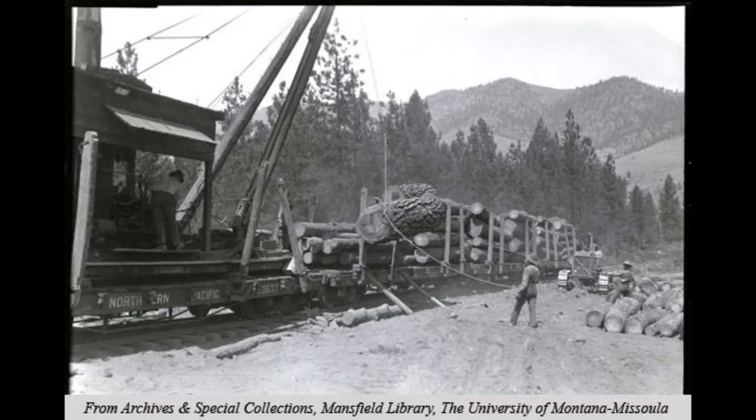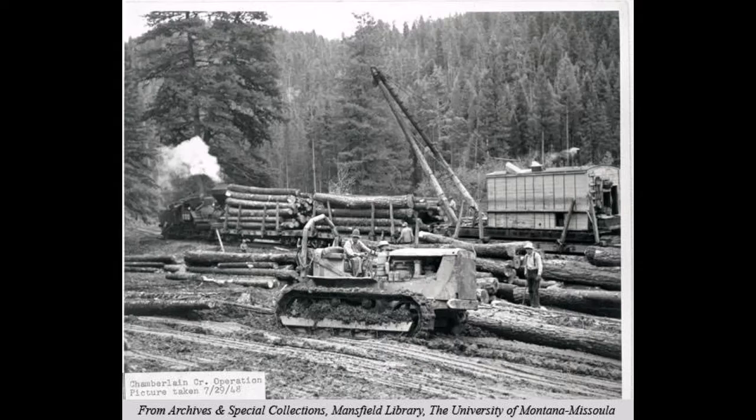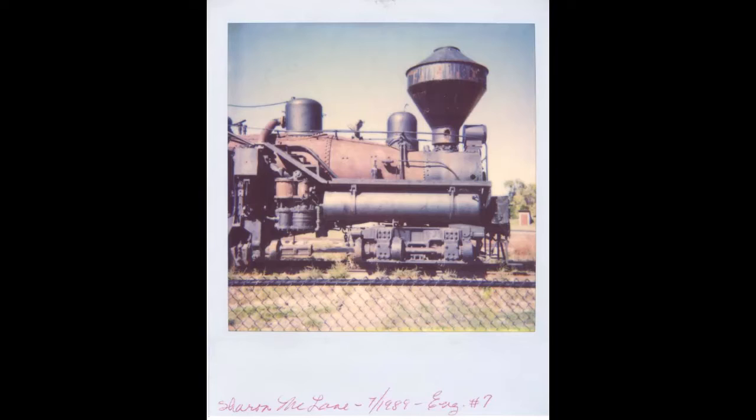Many of the Willamette engines burned oil rather than wood, even though most worked for logging companies in which wood would be abundant. Oil burners produced fewer sparks and were less likely to ignite a forest fire than coal or wood-fired locomotives. Engine No. 7 was one of the only coal-fired Willamette locomotives to be created.